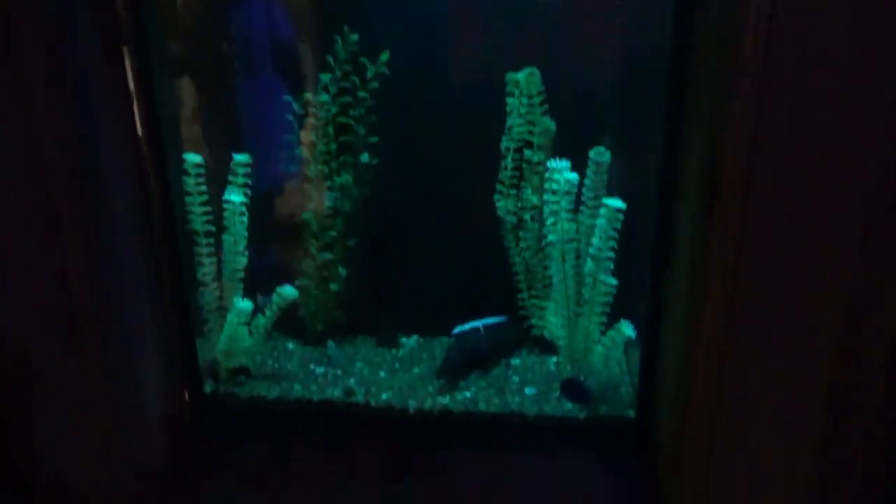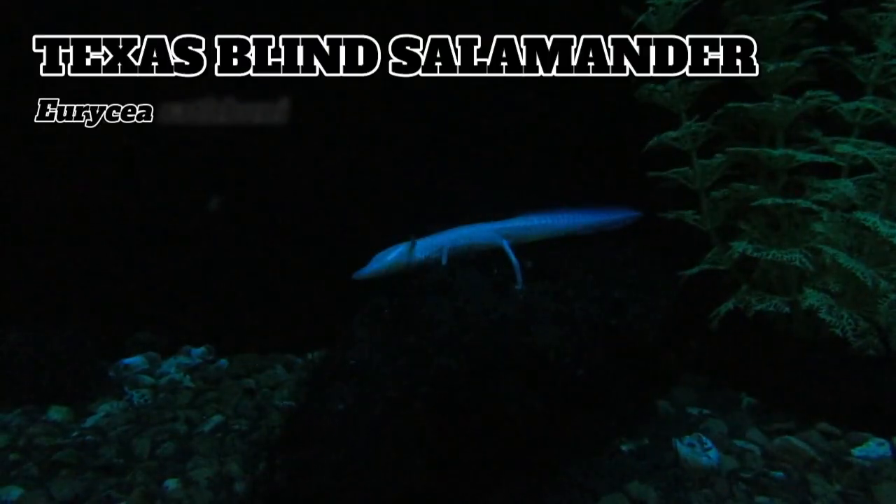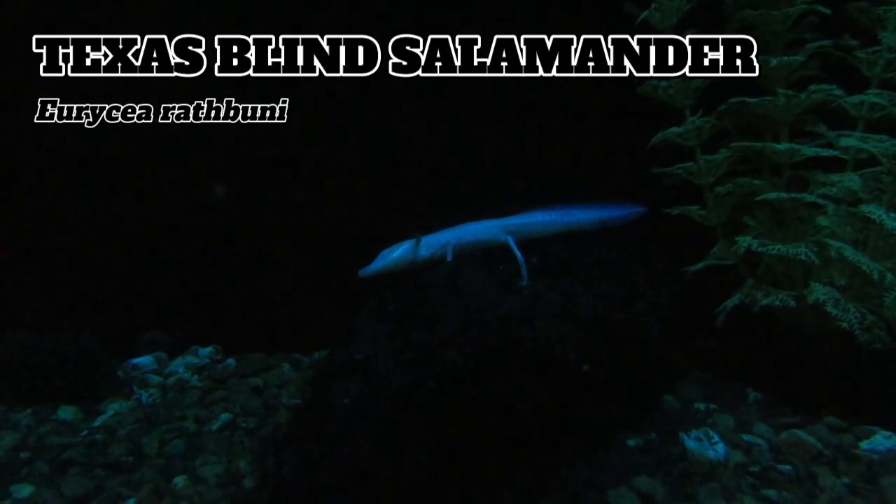Near the end of the bat exhibit is a glass tank for the specially adapted Texas Blind Salamander, built for an aquatic underground life. On the backside of this tank is another tank for blind cave fish, a tiny pigmentless predator found in the caverns and underground caves of Mexico and parts of the American Southwest.